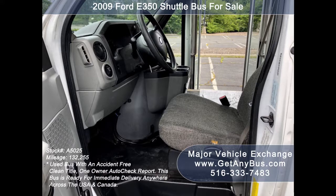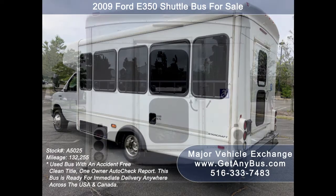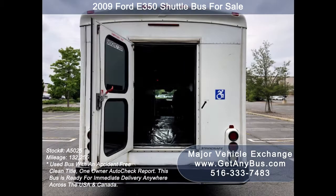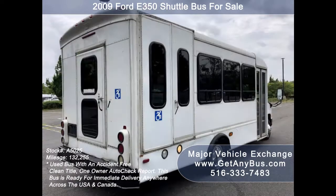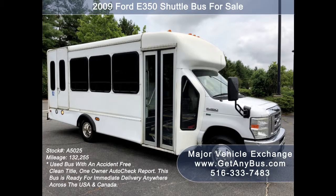It is ready for immediate delivery anywhere across the USA and Canada. It is ideal for adult transportation, senior transport, retirement homes, adult daycare, church shuttle, business, school, or NEMT use. The bus is in very good condition and had been under DOT service. Its maintenance records are available.